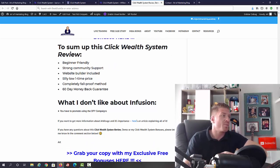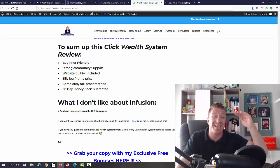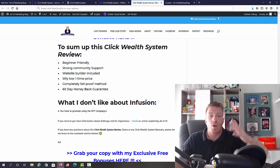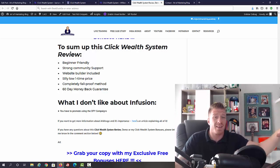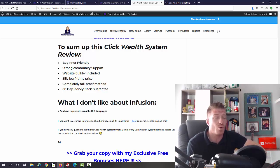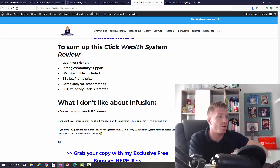To sum up this Click Wealth System review: it's beginner friendly, a complete system with strong community support — not just from the vendor but from the whole community. Website builder is included, and the price is a silly low one-time $9 — a complete no-brainer with a 60-day money-back guarantee. What I don't like is that you have to use the pages as-is and the promotions are pre-set, so you can't promote something else. That said, those offers are tested and proven, and you can apply what you learn to your own promotions.